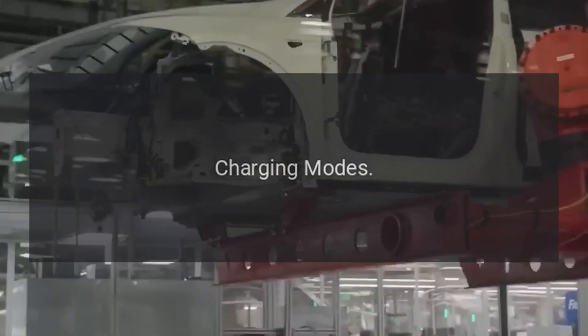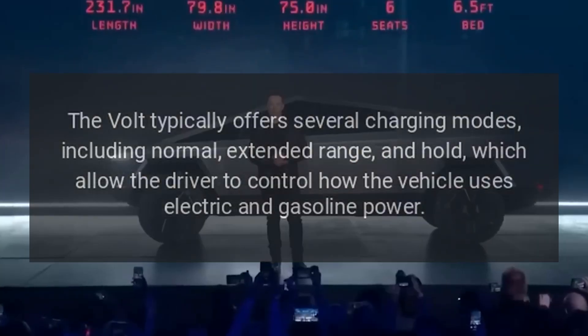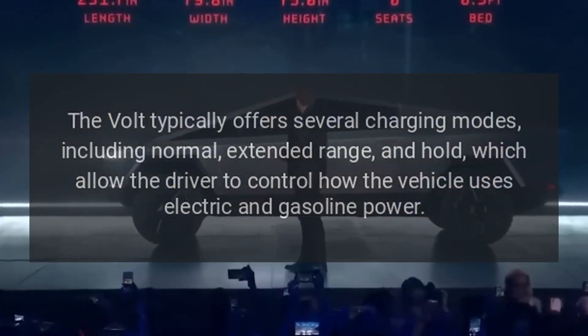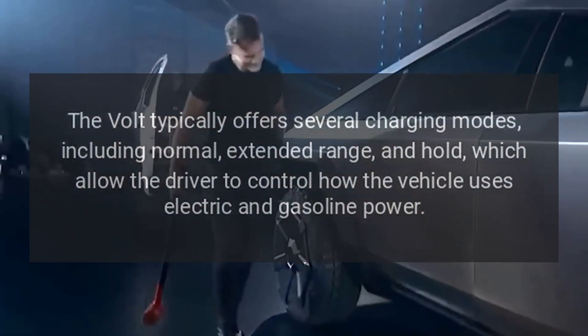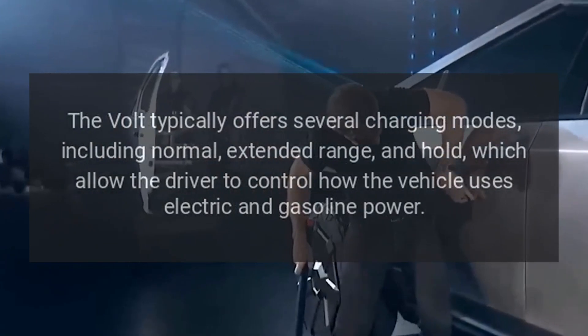Charging modes. The Volt typically offers several charging modes, including normal, extended range, and hold, which allow the driver to control how the vehicle uses electric and gasoline power.